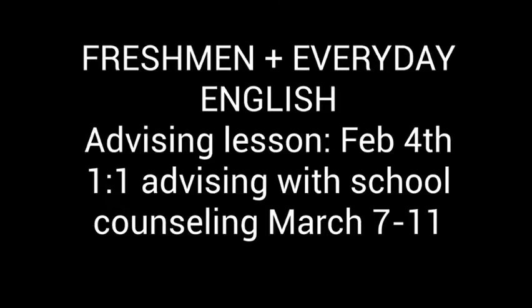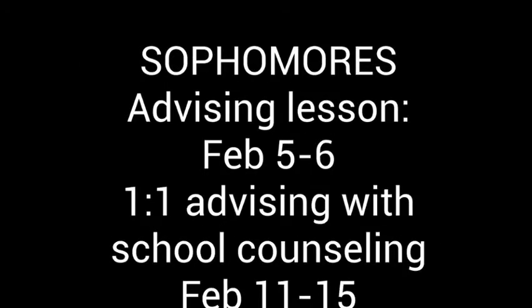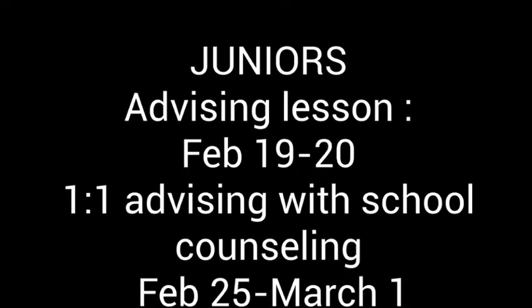Freshmen and students in everyday English will meet one-on-one with school counselors on March 7th and 8th, with an advising lesson on February 4th in English classes. Sophomores will be seen on February 5th and 6th in English classes and one-on-one advising February 11th through the 15th. For juniors, we'll meet in your English classes on the 19th and 20th of February and one-on-one advising February 25th through March 1st. Students in ASL classrooms will get advised February 19th through the 20th.